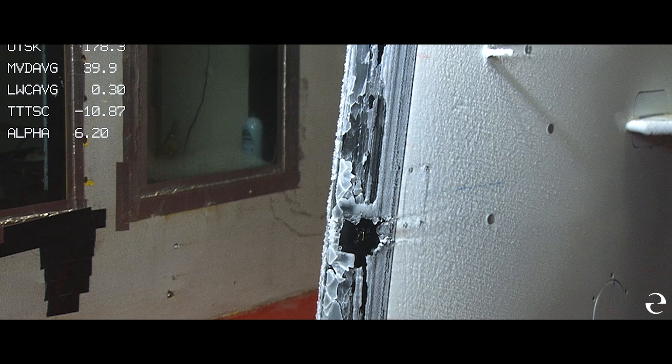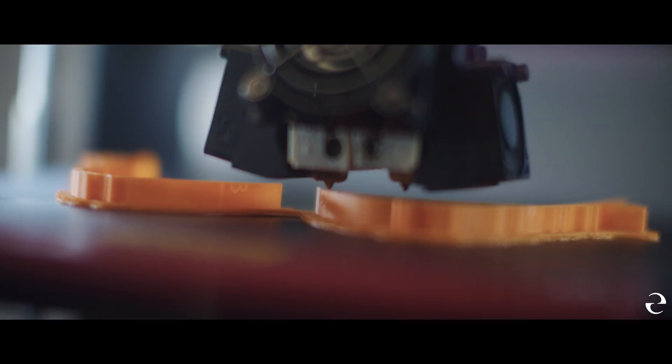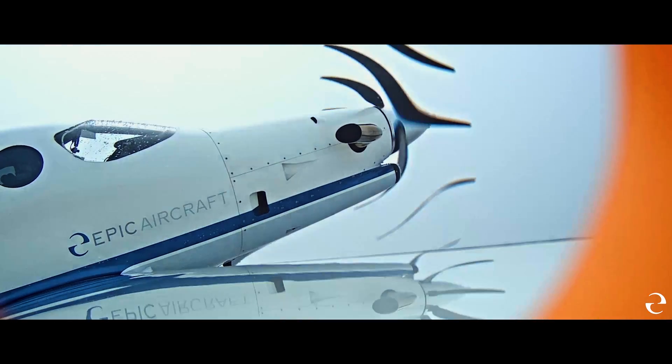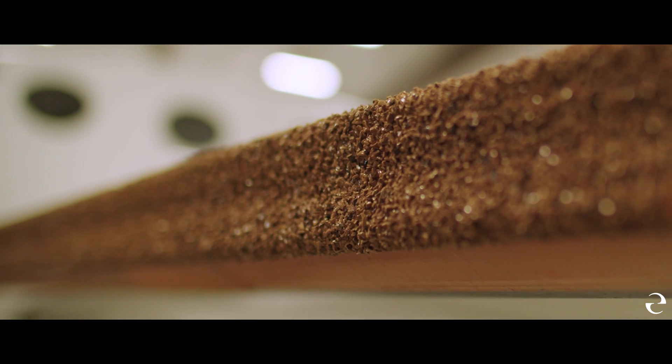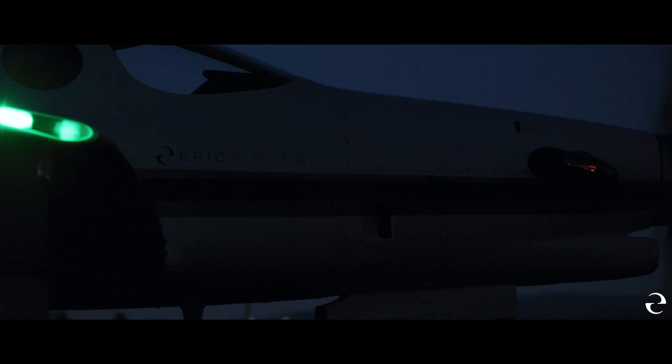Each time a shape was identified, it was scanned into the computer so it could be 3D printed at our Bend, Oregon factory. Flight testing began with one small section of an ice shape placed on the airplane and flown to ensure safe flight. Another small section was added to each ensuing flight until the airplane was fully covered in ice shapes. We tufted the wings and recorded the effects of the ice shapes on the aerodynamics and the handling of the plane. That process alone took hundreds of flight hours and meticulous data collection.